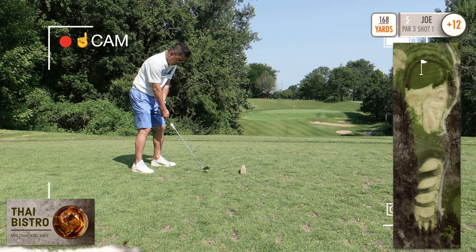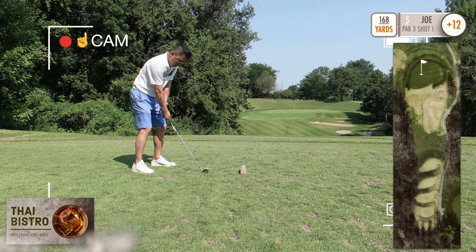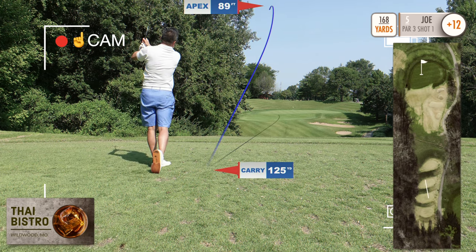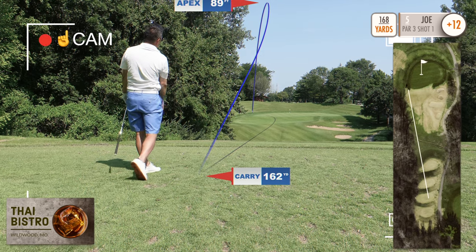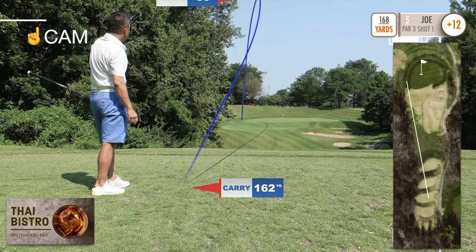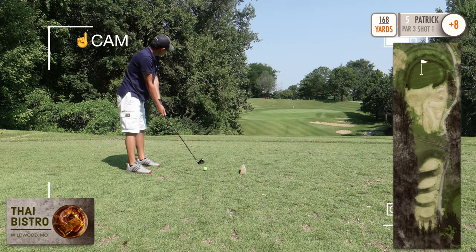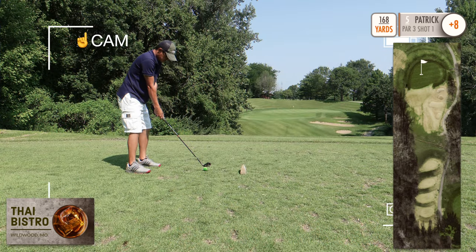Guys, don't forget about the deal going on right now from our sponsors at Thai Bistro — link in the description. Thai Bistro, located in Wildwood, Missouri.